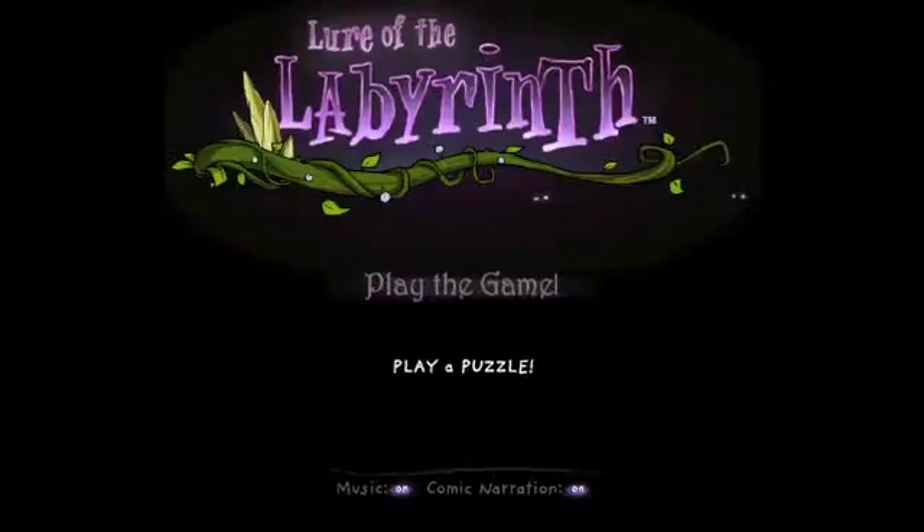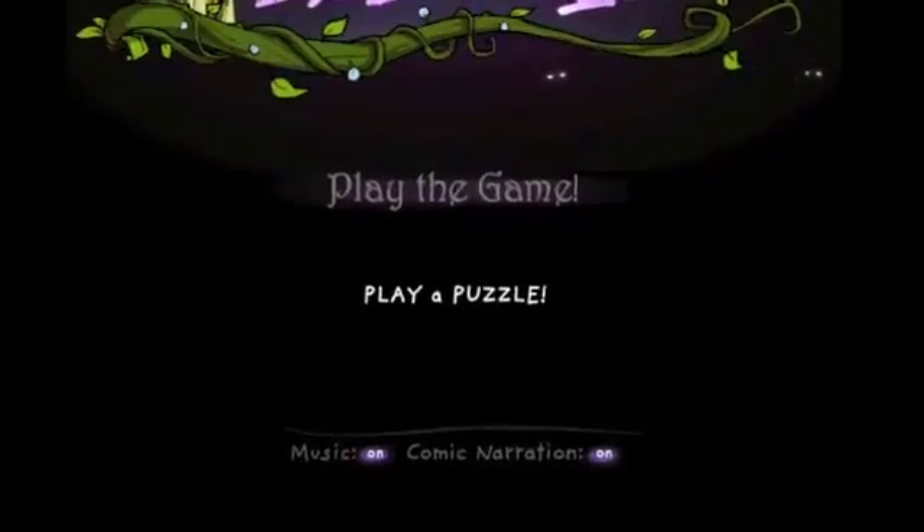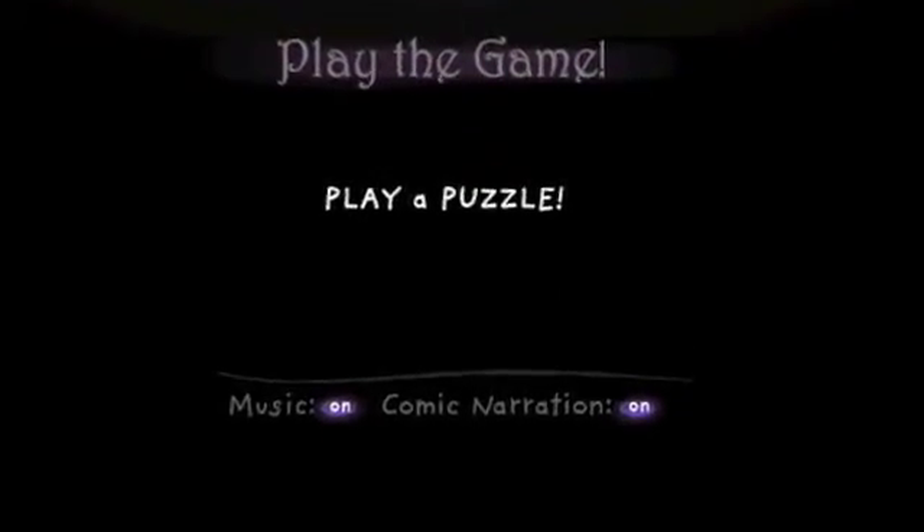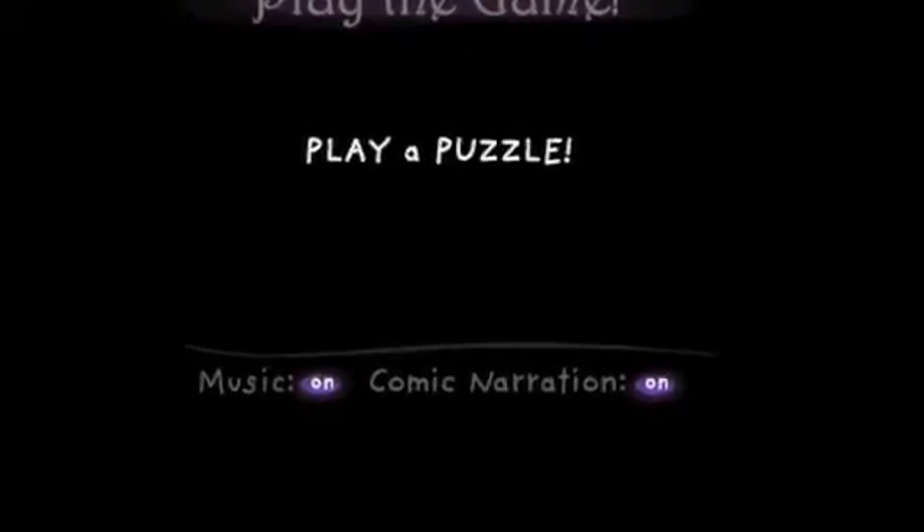The purpose of Cycle 1 was to give students an opportunity for exploration by playing the first-level puzzles in order to learn gameplay. In Cycle 1, students were expected to achieve a level of comfort playing games that are based on standards above their grade level, although they were not aware of that.